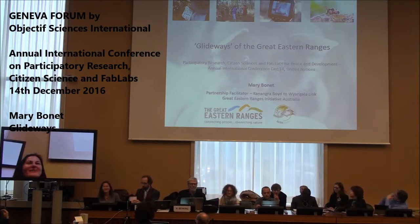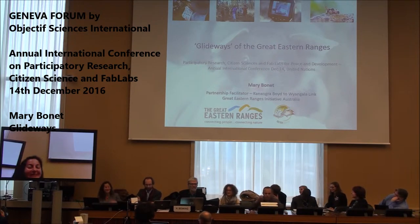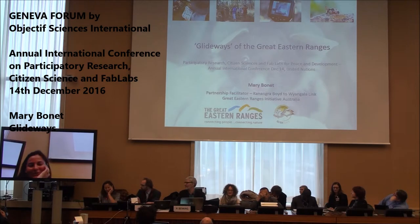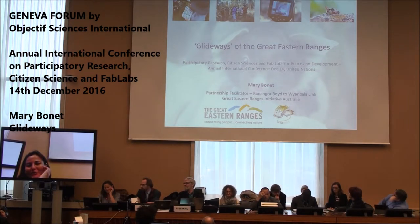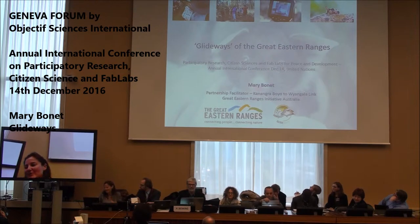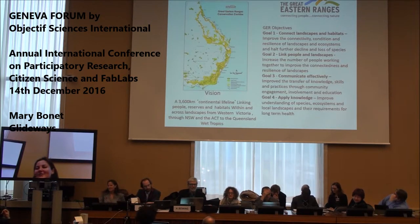Hi everyone, it's nice to be here all the way from Australia — it's a long way to come to participate in this. I'm Mary, working for the Great Eastern Rangers Initiative Glideways project. My perspective is different in that I'm looking at citizen science and actually using it in a conservation project, so I'll give you a bit of a rundown.